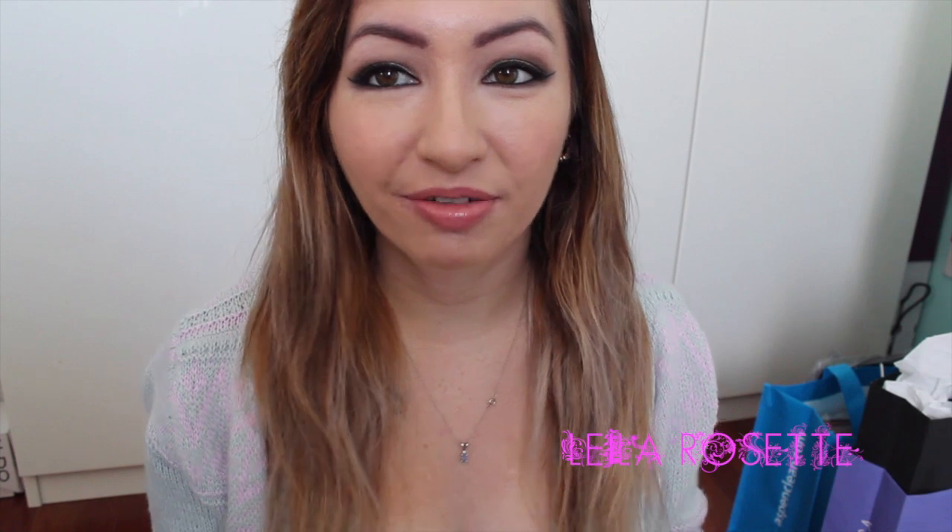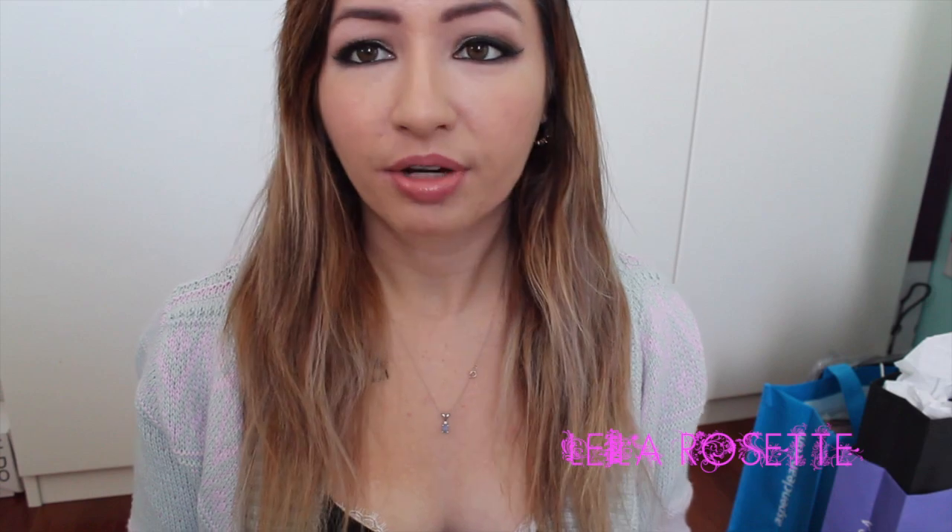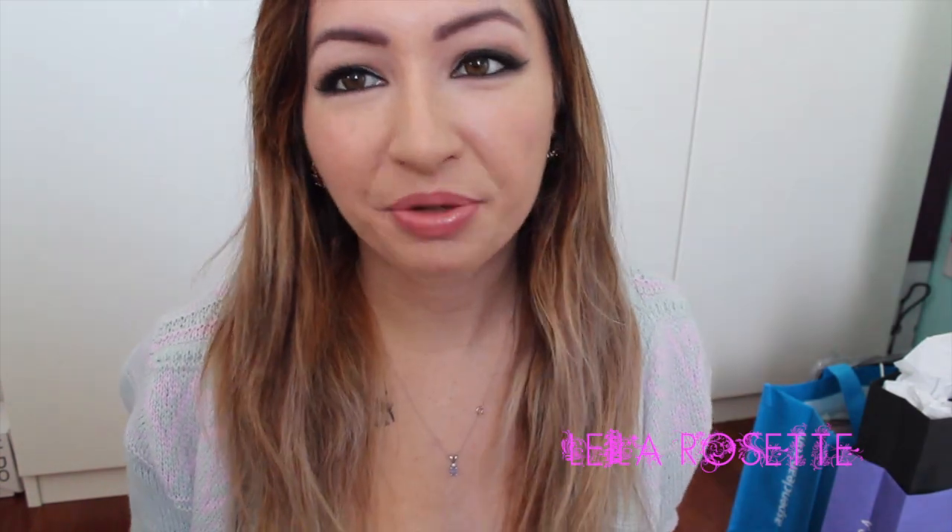Hey everyone, so today's video — I was actually supposed to film this a while ago. I think I promised you guys this video back in the beginning of the year when I did my Gerard Cosmetics review. I got such great feedback, positive and negative, on that video that I decided I wanted to do my Lime Crime review finally. I don't know why it took me so long because I'm very familiar with their products, so I'm going to go ahead and get started.